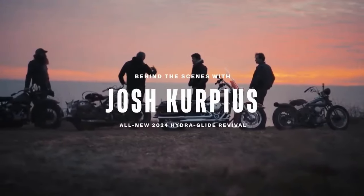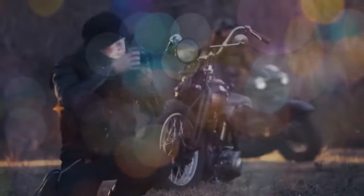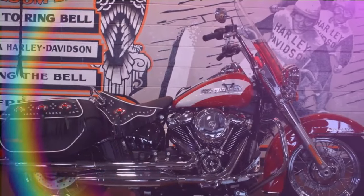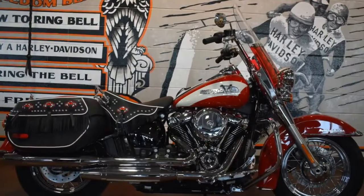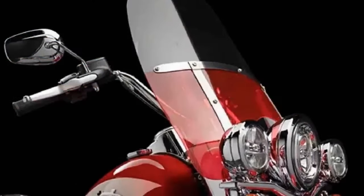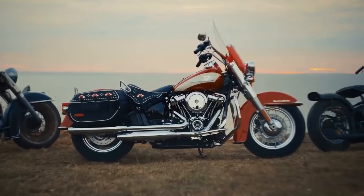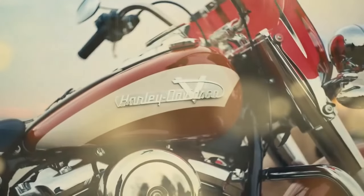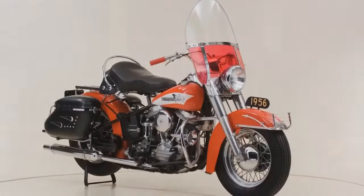Following the abandonment of its 'More Roads' strategy in 2021, Harley-Davidson swiftly initiated the Icons Collection — a series of limited production motorcycles honoring its renowned models and historical designs. These bikes, produced in restricted quantities and priced reasonably, each commemorate a significant motorcycle or technological advancement in Harley-Davidson's history. Harley-Davidson introduced the 2024 FLI Hydroglide Revival as the latest addition to the Icons lineup.